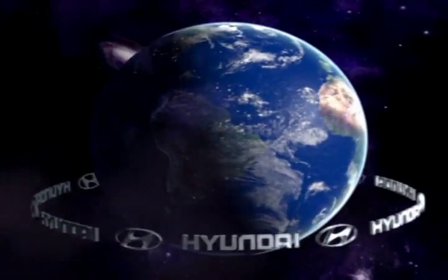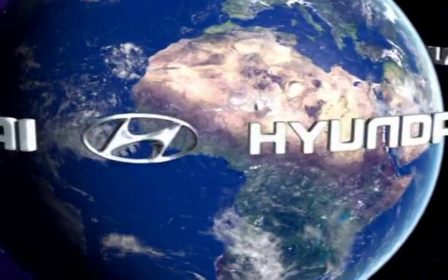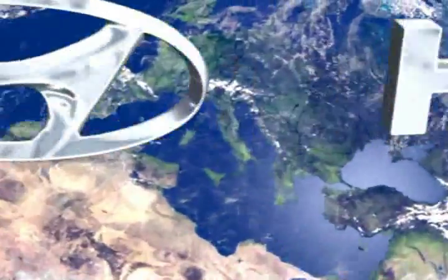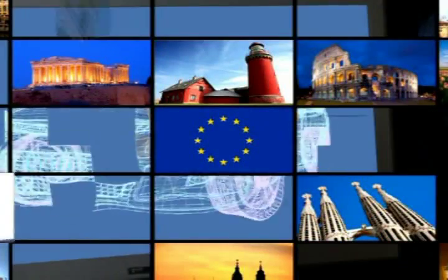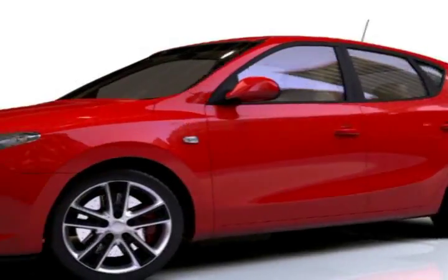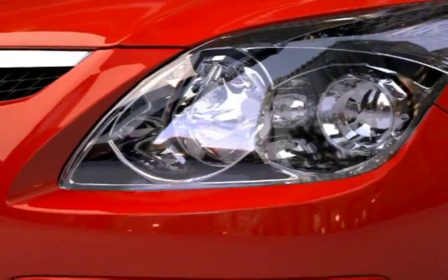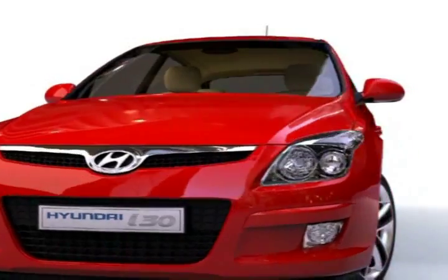Hyundai is closing in on its target to become a global brand by producing the highest quality cars worldwide. Responding to the increasing popularity of Hyundai cars among European customers, the company decided to strengthen its position in Europe. A new car for the demanding European customer was designed: the Hyundai i30.